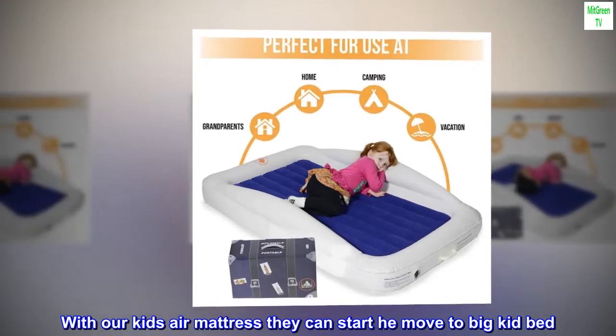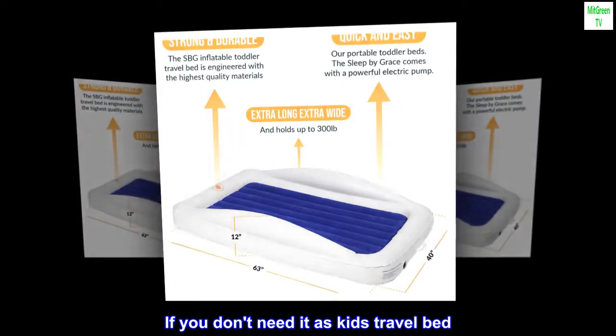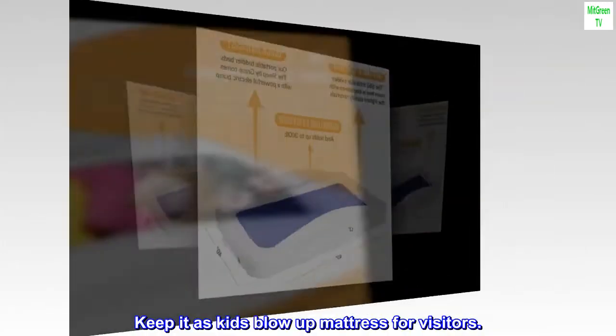With our kids' air mattress, they can start to move to a big kid bed. If you don't need it as a kids' travel bed, keep it as a kids' blow-up mattress for visitors.